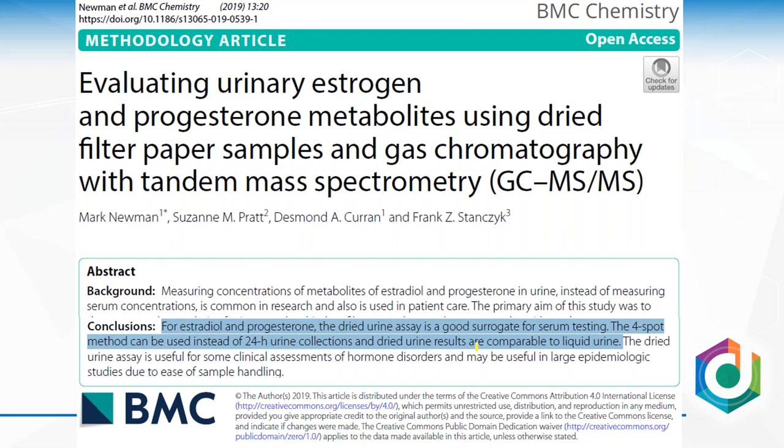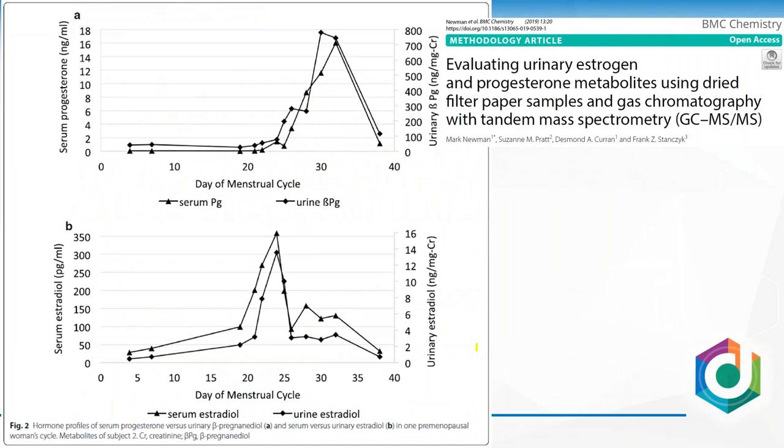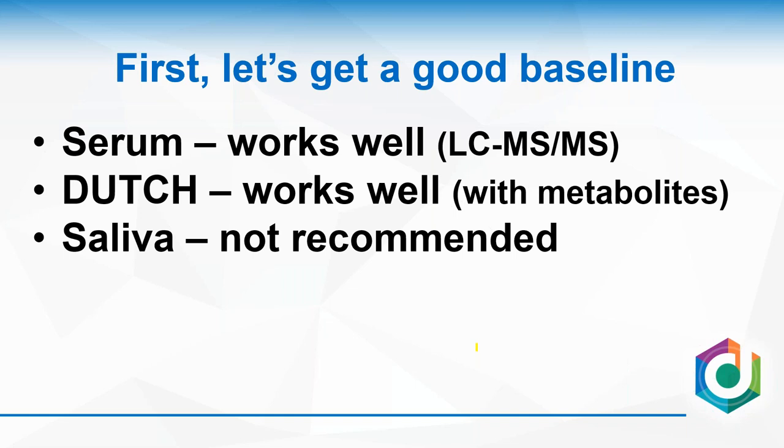We looked at estradiol and progesterone in our dried urine assay and found statistical equivalence with a good, accurate serum test. We also found statistical equivalence with our four-spot method compared to a 24-hour urine collection, and with dried compared to liquid urine — that's what we published in a paper showing nice hormone patterns throughout the menstrual cycle, with really similar values comparing sensitive serum methods to our urine test.